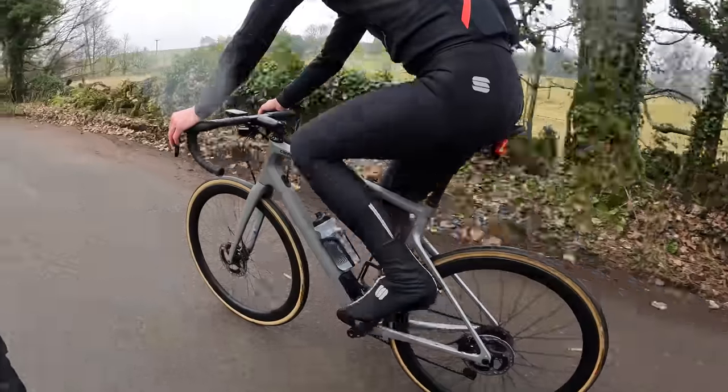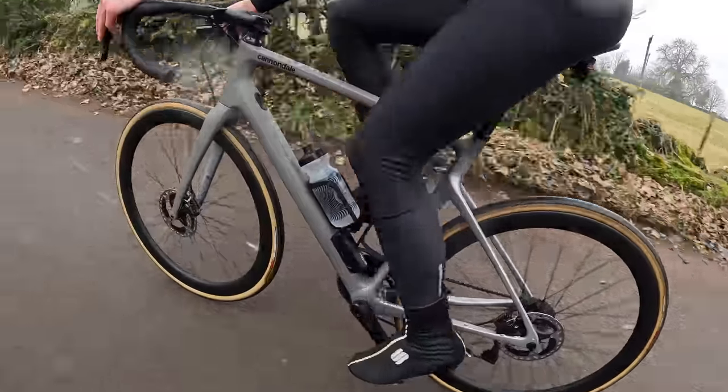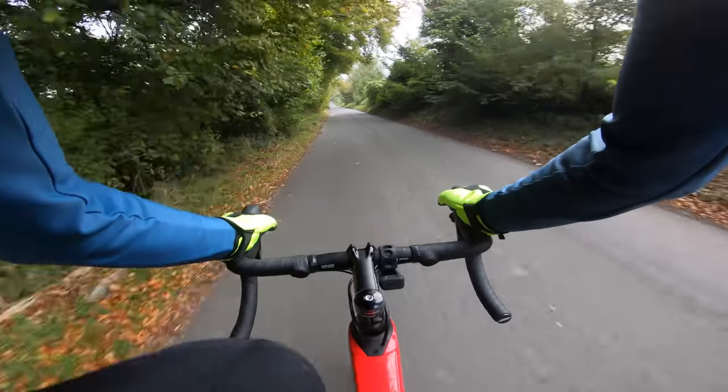Speed and comfort is a magic mix that endurance road bikes offer, which is why they're the most popular type of bike on sale right now. So if you want speed and comfort, you need an endurance road bike.